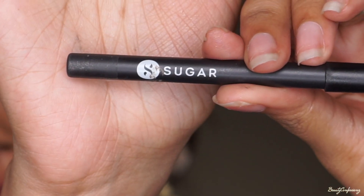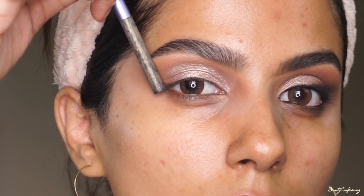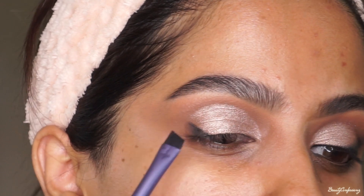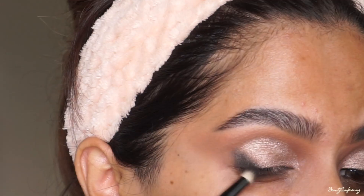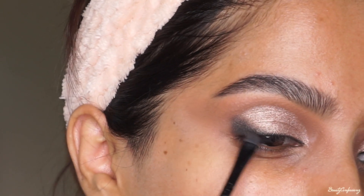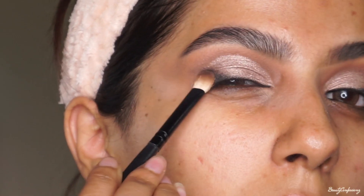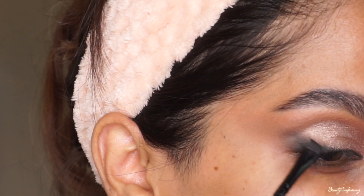Then I'm going to use my Sugar Cartel pencil and an angular brush, creating a cat eye at a much more angle than I would usually do. I'm going to take it way up than usual and that is just going to lift my eyes further. The cat eye need not be perfect because we're going to blend it out with an eyeshadow. I'm also taking this dark brown eyeshadow and blending the edges of the wing liner so there's a gradient from black to dark brown to the shimmery pigment.